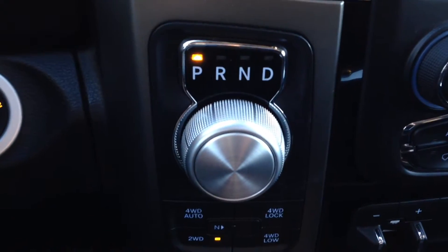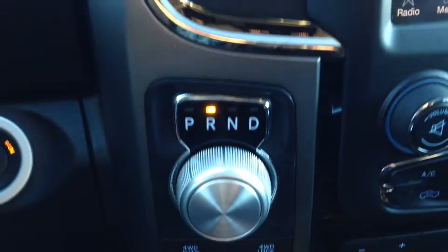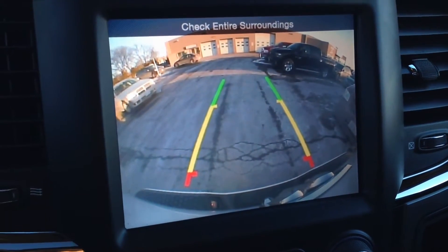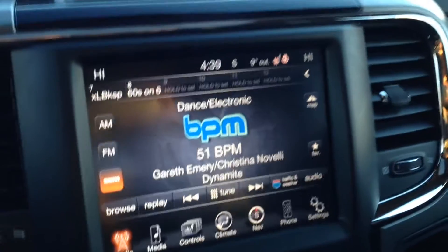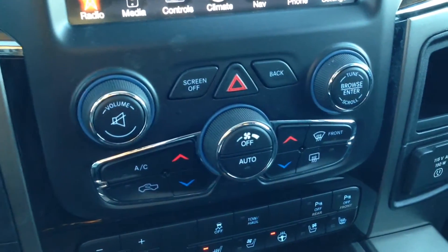Down here we have the automatic transmission — nine-speed — which is why this truck is so great on gas. Moving to reverse, you can see the backup camera, which makes your life a lot easier when backing into tight areas.